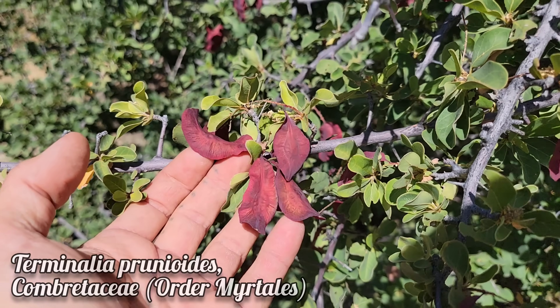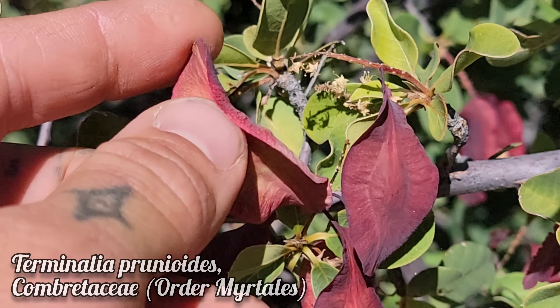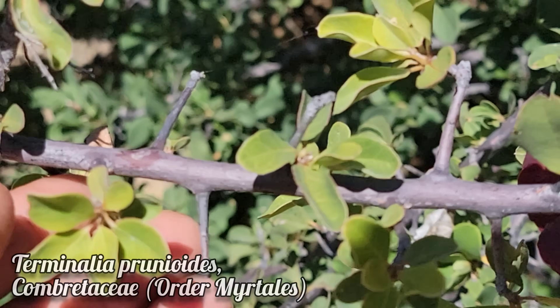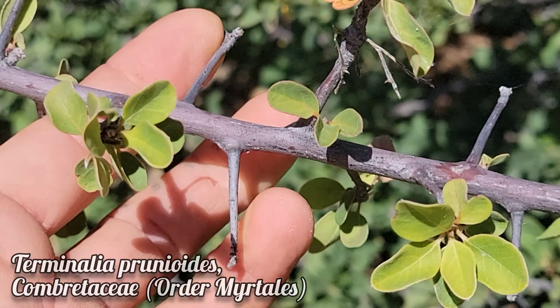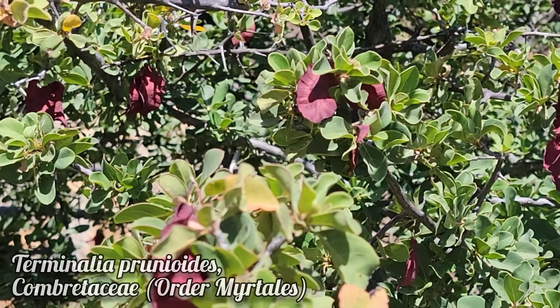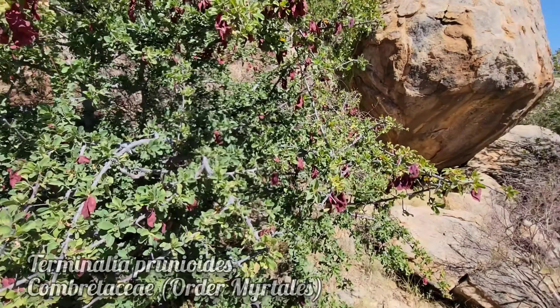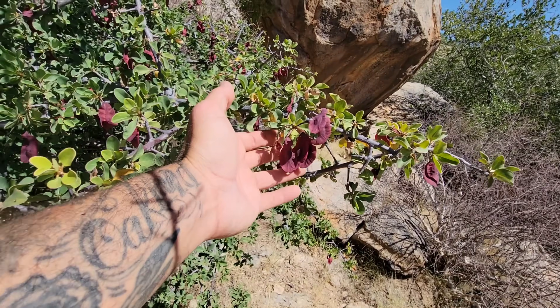This one's pretty interesting too — from a genus known as Tropical Almonds. This is Terminalia pruneoides from the family Combretaceae, order Myrtales — the same order as Guava and Eucalyptus. Many of these species are edible; there are over 300 species in the genus. You can see those distinct red fruits right there.